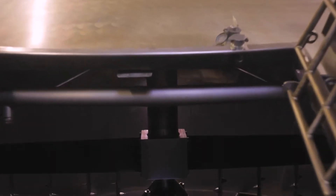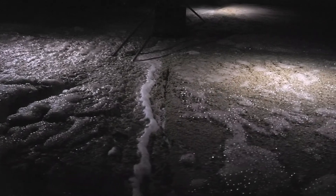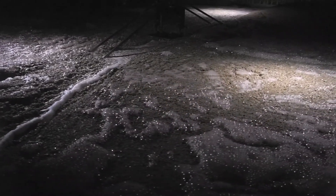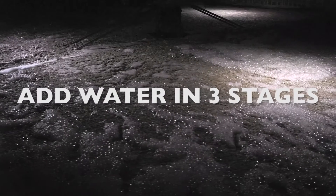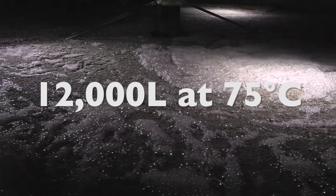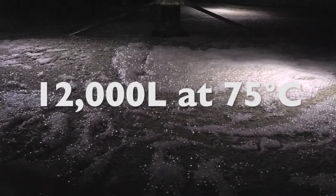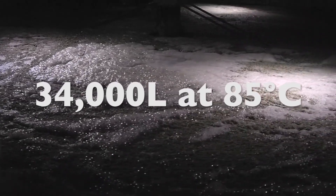This is our mash tun, where we mix the ten tons of grist with water from the River Lossie. The water is added at a controlled rate and temperature, allowing for the steady conversion of starches into sugars, giving us a liquid we call sweet wort. To maximise the sugar extraction we add water in three stages: the first is 41,500 litres at 64°C, the second is 12,000 litres at 75°C, and the third is 34,000 litres at 85°C. The first and second waters are transferred onwards for fermentation, whilst the third returns to become the first water in the next batch.